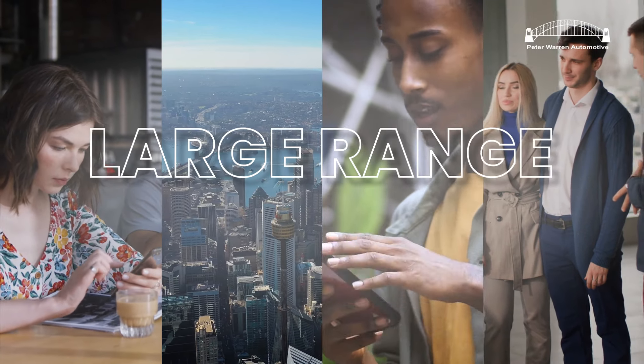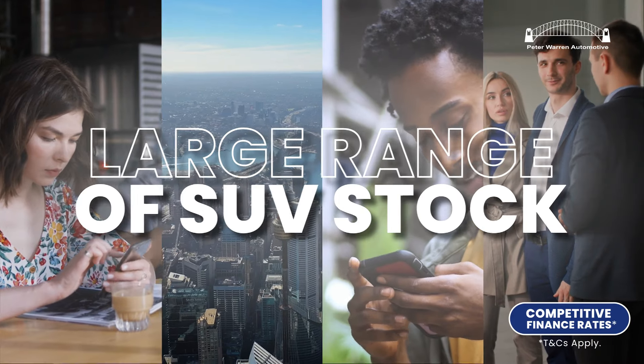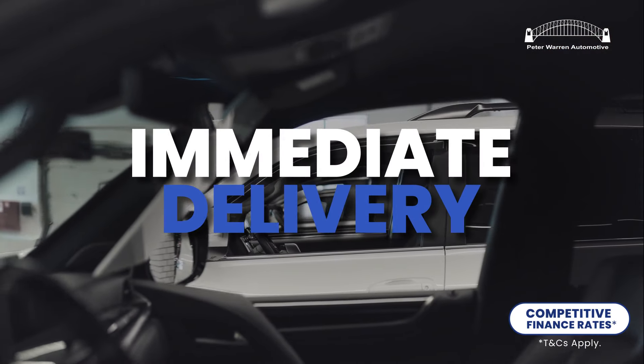After securing earlier stock allocations, Peter Warren Automotive has a large range of SUV models in stock for immediate delivery.